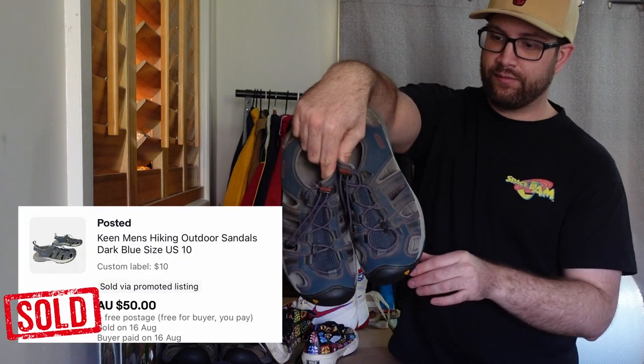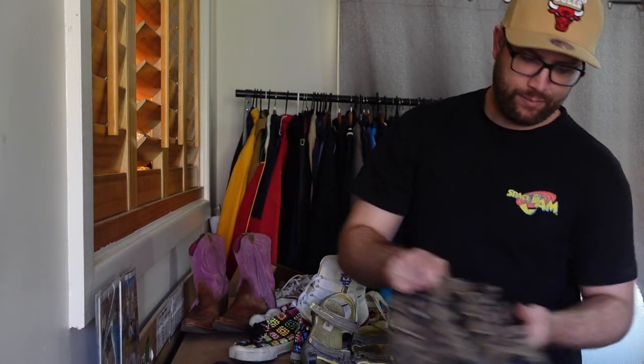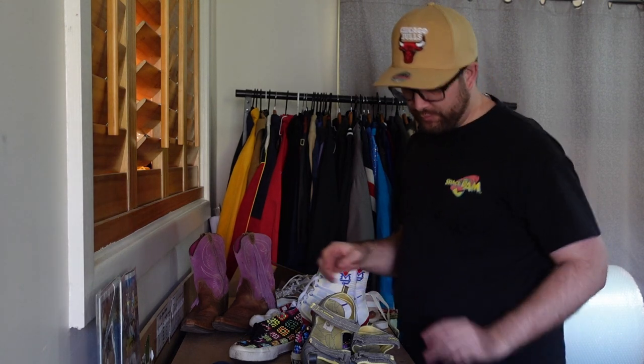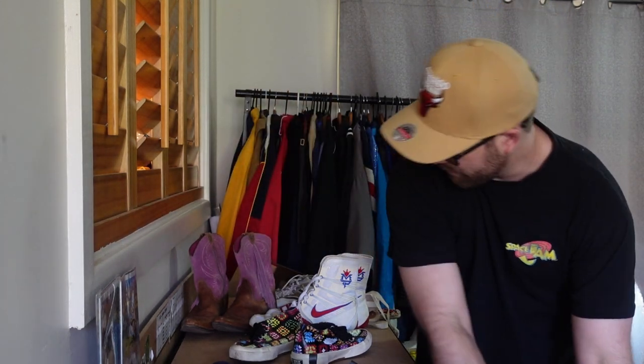I actually picked up another pair of Keens just there, and one more pair of Keens as well. So definitely happy to pick up Keens whenever we see them — they were about $8 to $11 each. A pair of Kathmandu little hiking sandals as well with a Vibram sole, so picked them up.